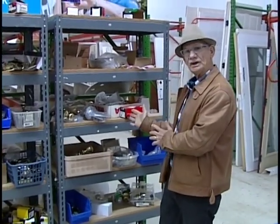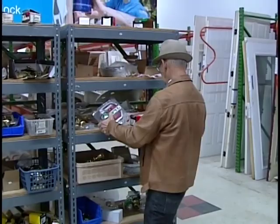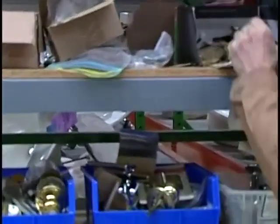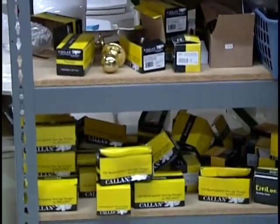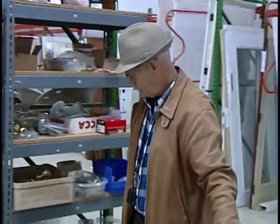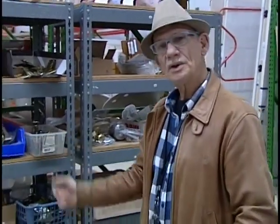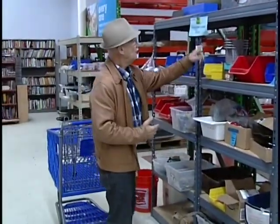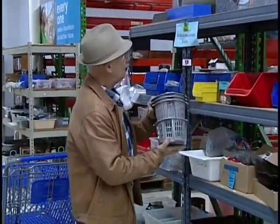Here's part of the hardware section — they have a wide variety, too much to go through right now. If you're looking for hinges, door knobs, or almost any kind of hardware, you'll find a wide variety here at Habitat for Humanity, and I can guarantee it's going to be a lot less than what you'd pay at the hardware store. If you can find it used, recycled, and for less money, isn't that a better deal?